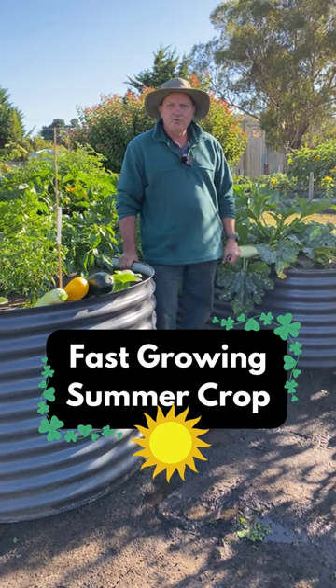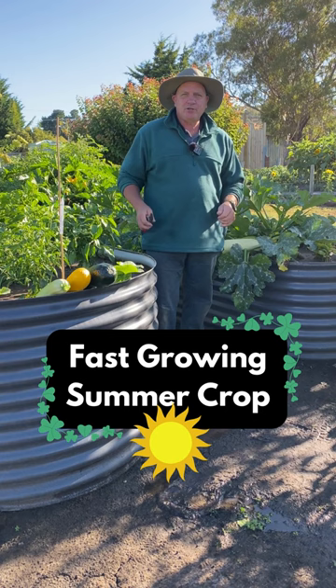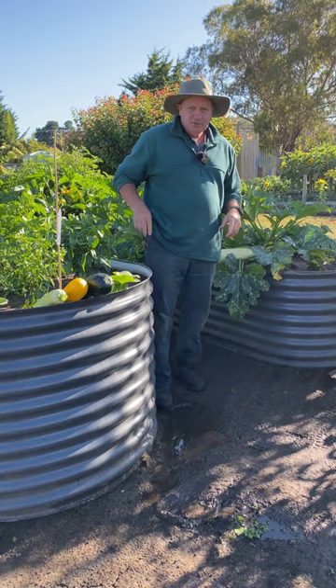Good morning to you. Hope you're well today. Michael from the Academy. We're going to talk about the fastest growing summer crop you can actually possibly put in and grow, and it's zucchini. There are three main different types of zucchini.